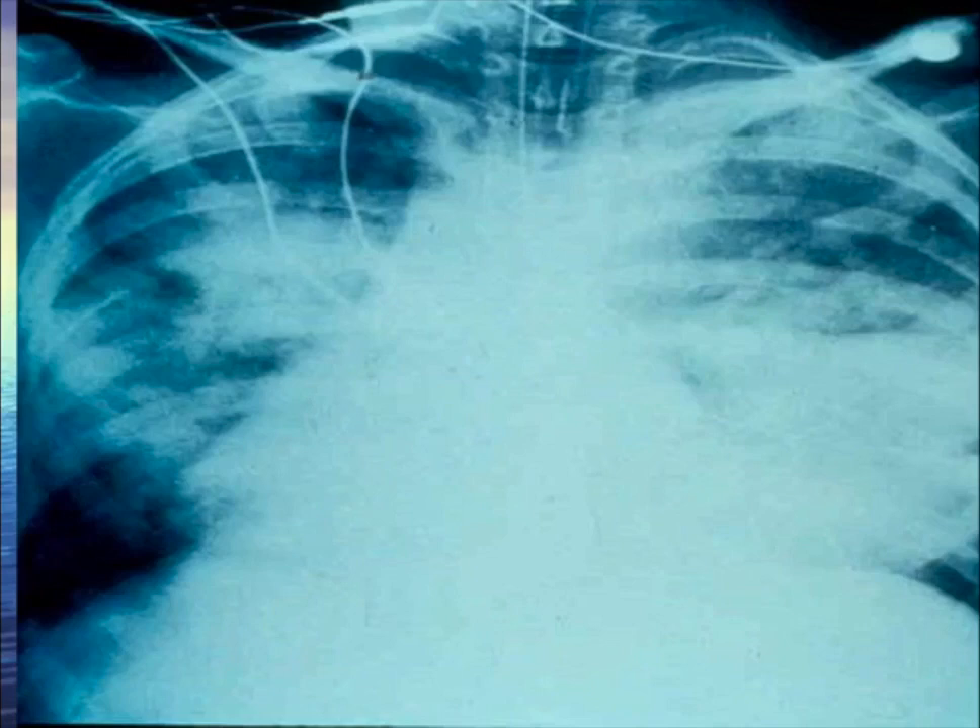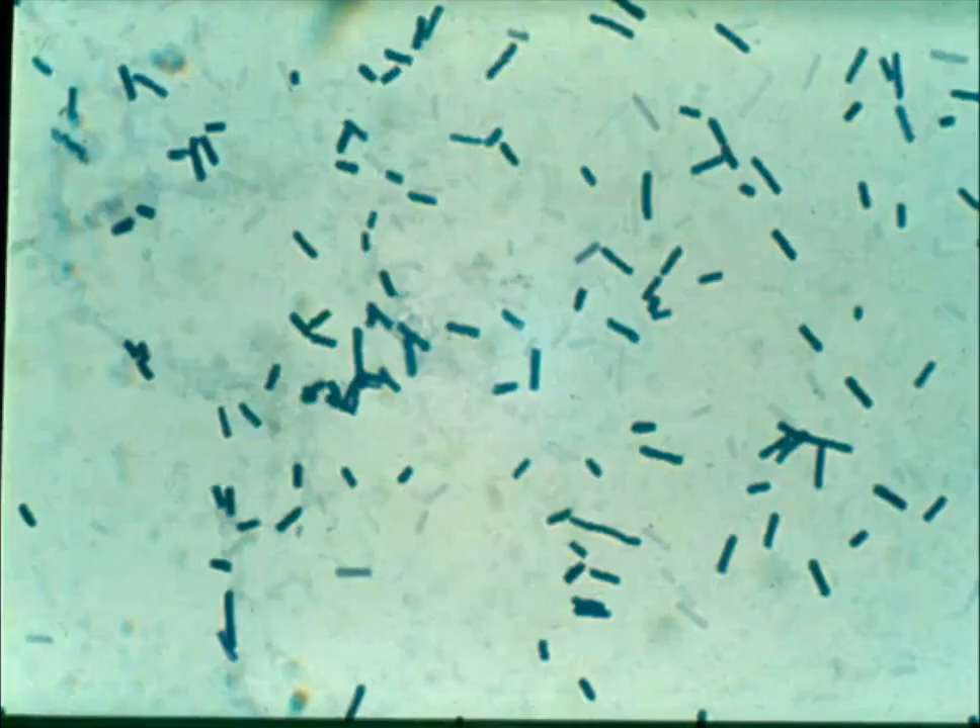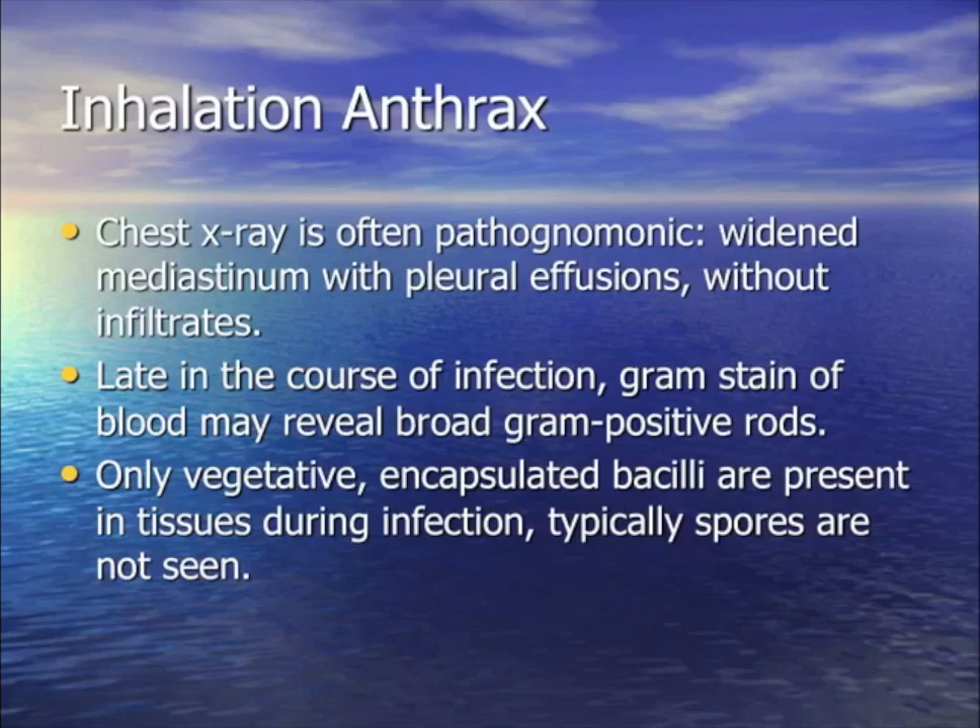A patient presents with septic shock, wide mediastinum, and hemorrhagic pleural effusion. Tap shows a gram-positive rod and immediately the FBI is called. The diagnosis is pulmonary anthrax.